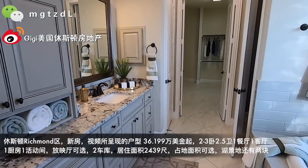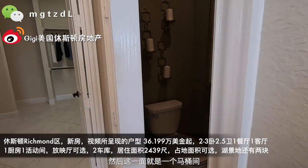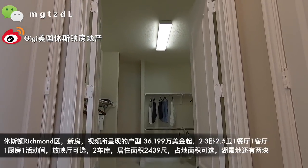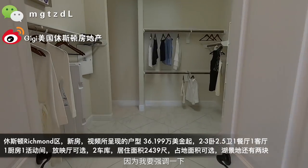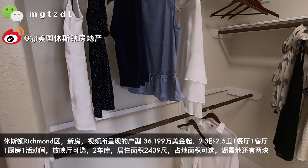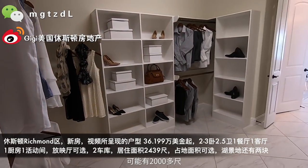主卧洗手间的大理石用的是比较高端的，整体来看都是铺的瓷砖。然后这面就是一个马桶间。所有的门都是这种八尺的高门。八尺高门、挑高十一个费等等这些就是因为我要强调这是一个比较高端的一层。有的一层就二十几万，这个它也是可能有两千多尺。